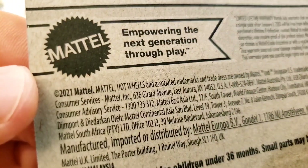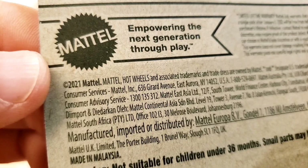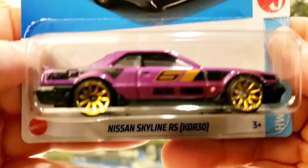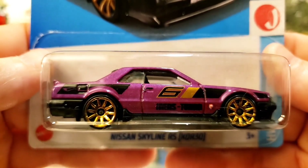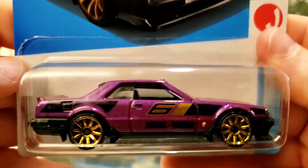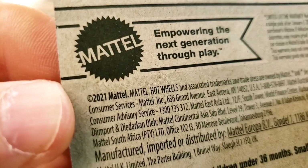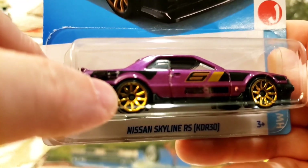I always log the year, and this says 2021, so this will be a 2022 car. Which is kind of weird because we're in 2024 — shouldn't this say 2023 since it came out of the 2024 B case? But anyway, it says 2021 Mattel. Still a very cool car.